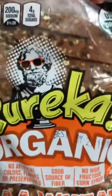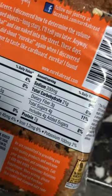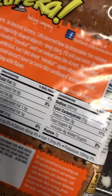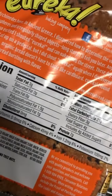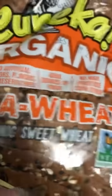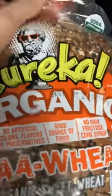We normally buy the 15-grain bread, but this time we wanted to try a different variety called Eureka. It's only 140 calories per slice, four grams of sugar, three grams of net carbohydrates, and seven grams of protein. Even though the total carbohydrates are fairly high, most of it is fiber and protein. It's organic, made from wheat, and non-GMO — there are a lot of healthy options out there, you just have to look for them.